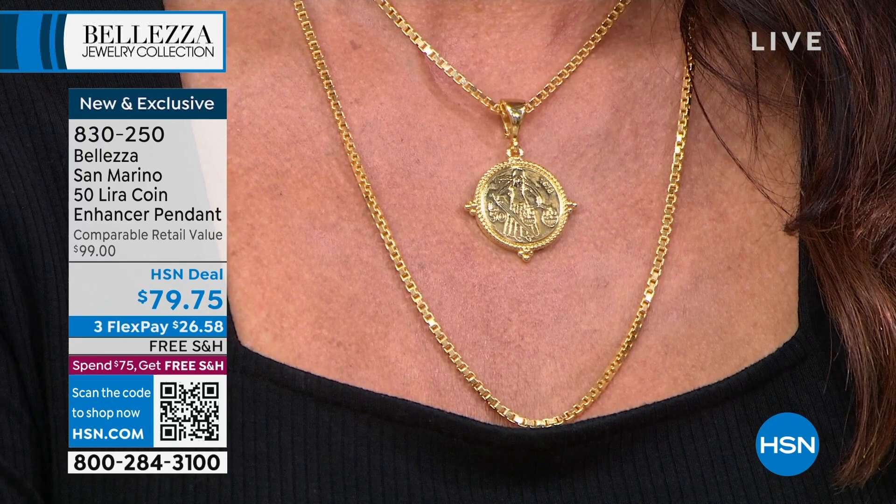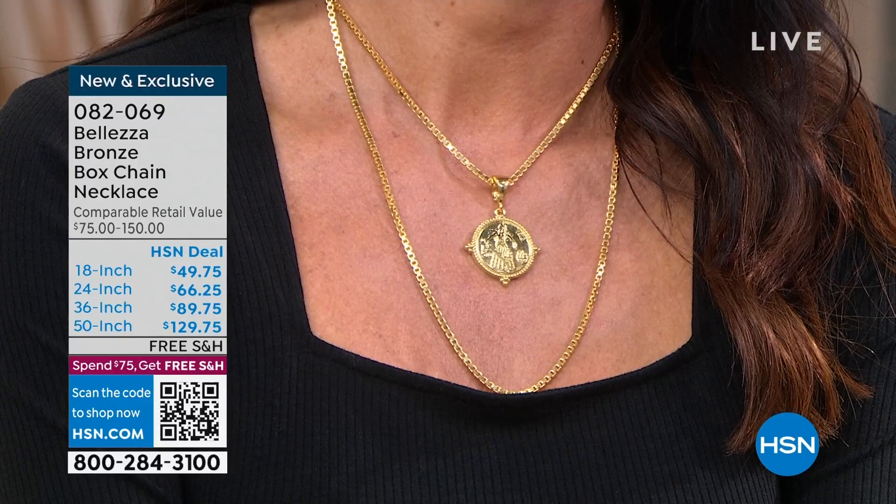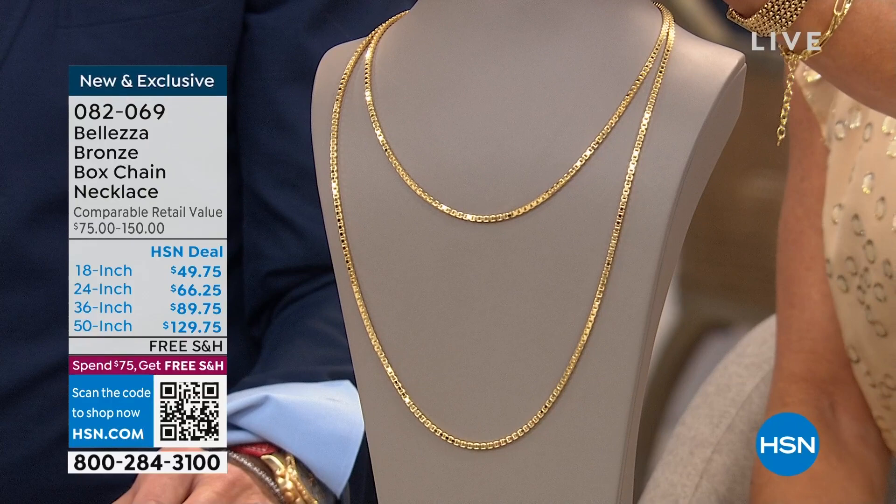For those thinking about the box chain — it's still available, but here's the scoop: the 36-inch did sell out. The 50-inch — I have 12 remaining — it's the first time we've ever done a 50-inch. That is free shipping for the rest of the day with four flex payments, three on the 18 and 24-inch. The 24-inch has been very, very popular — another great unisex link.